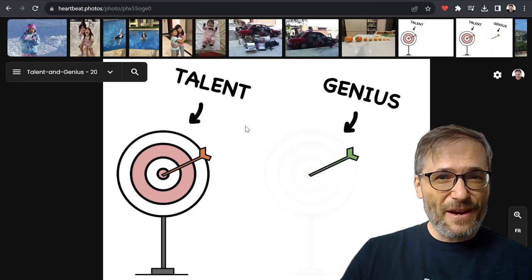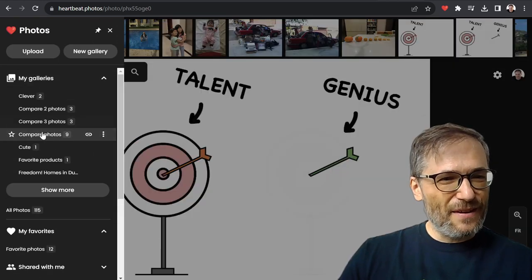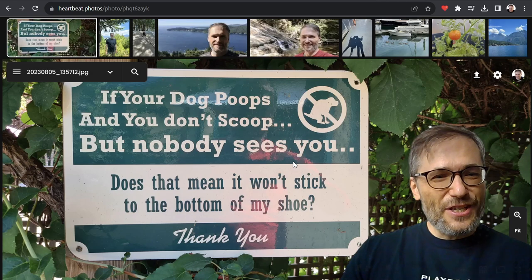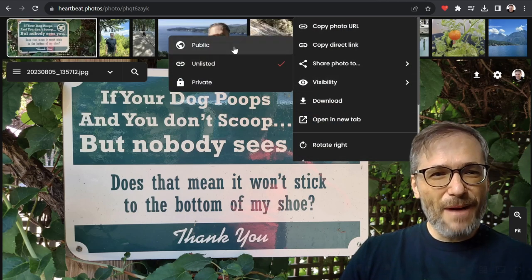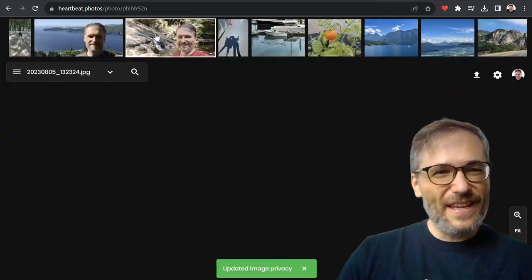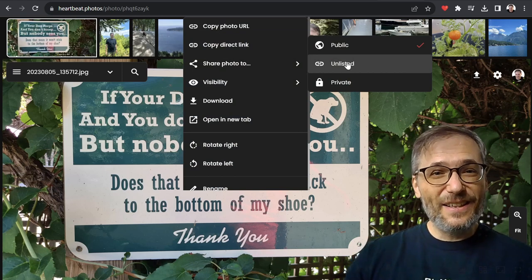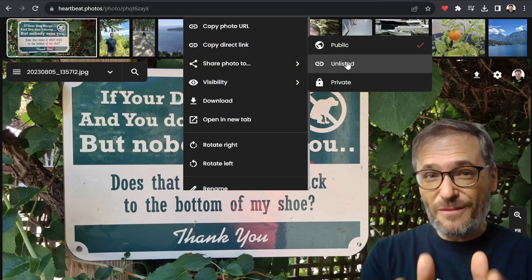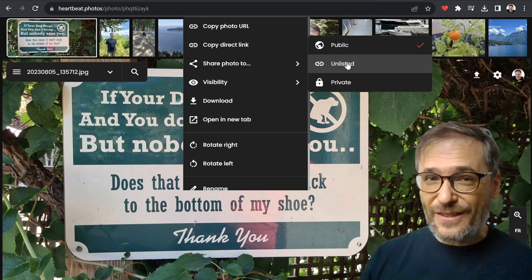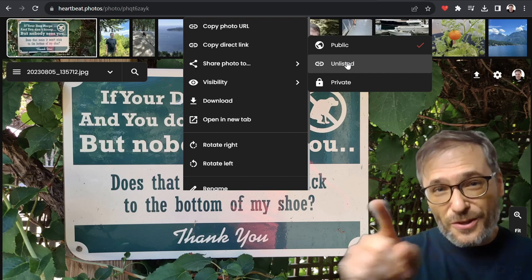I can just press Z, by the way, to show and hide thumbnails. Let me go back to my gallery with George in Vancouver. So let's say I like this photo and I want to share it with everybody — I just right-click, set the visibility to public. When it's public, everyone can see it and search for it. What's the difference between public and unlisted? If it's unlisted, you control the distribution — it's only visible to people who have the link you've shared.